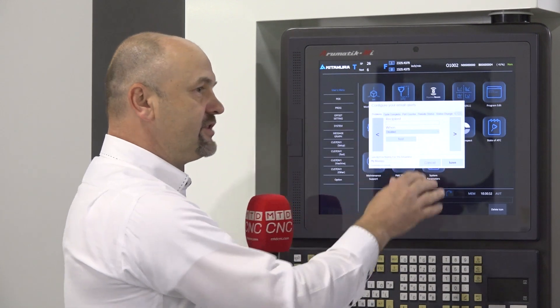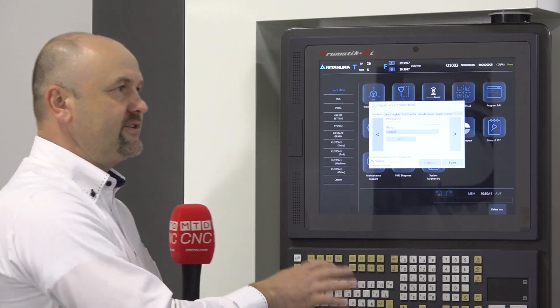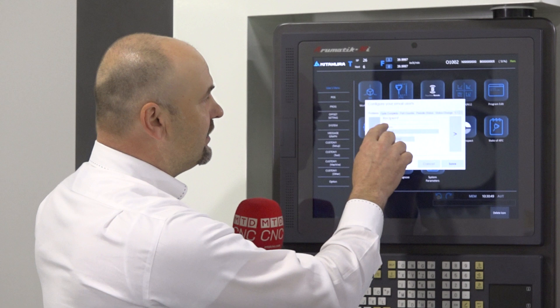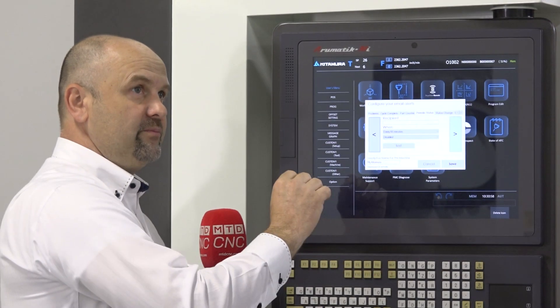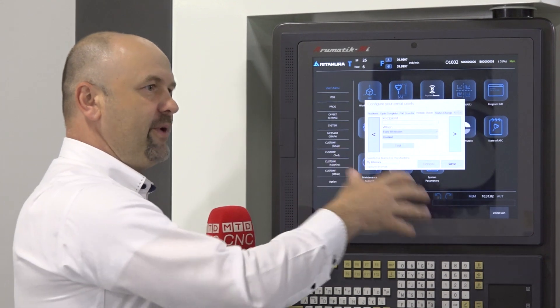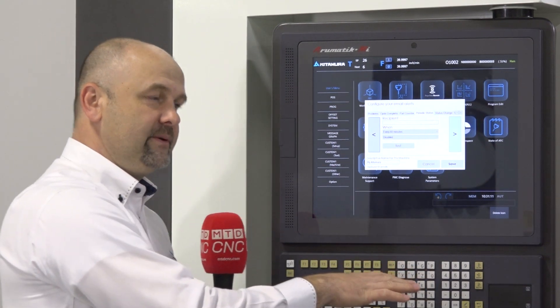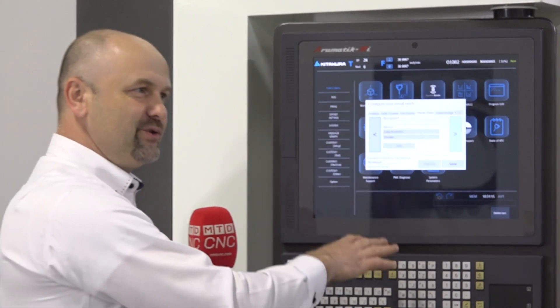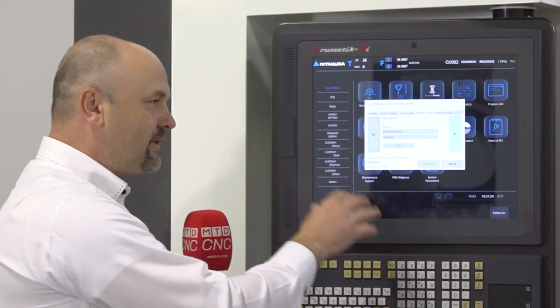Monitoring the production is one side, but also on the more critical side — if there's an issue, say the machine is running unattended utilizing robotics or a pallet system, and everything's automated, you can set up alarm notifications. So if your shop power or shop air goes down and the machine is no longer in production, this system will send an email to your maintenance team to let them know something happened on this machine. So as far as minimizing machine downtime, this software is very, very powerful.